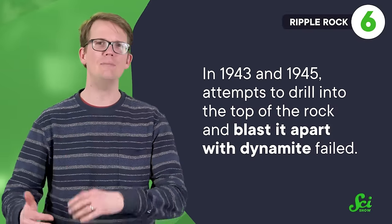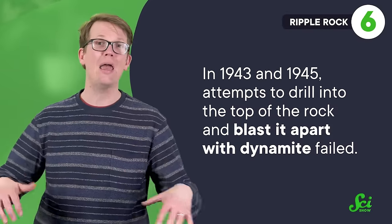In 1943 and 1945, attempts to drill into the top of the rock and blast it apart with dynamite failed. So instead, they dug a tunnel down from a nearby island, under the seabed, and up into the core of the rock itself, filling it with over 1,300 tons of explosives. In 1958, they triggered one of the largest non-nuclear explosions the world has ever seen, sending water and rock over 300 meters in the air. And it worked — the channel now has over 13 meters of clearance, and ships are no longer harmed.